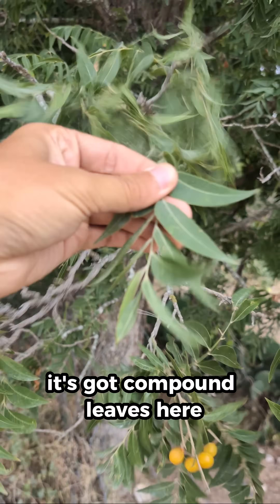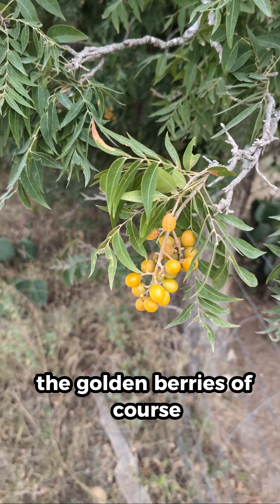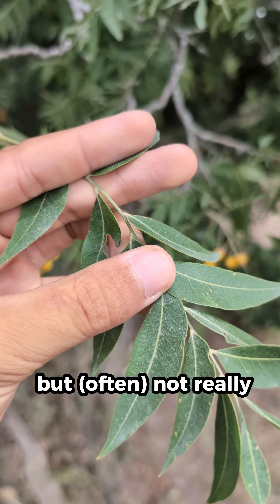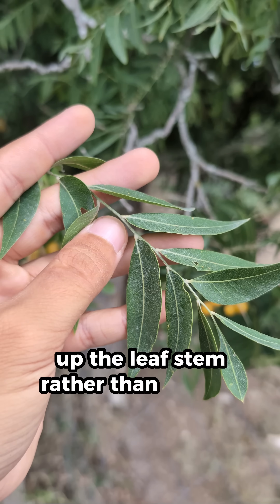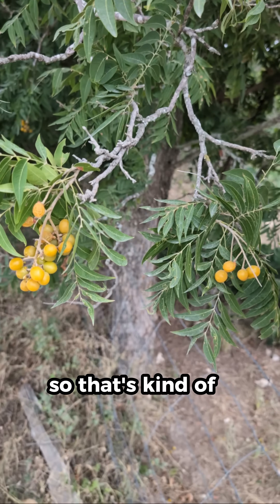It's got compound leaves here. They're pretty easy to identify — the golden berries of course are even easier to identify — but the leaves are interesting in that they are compound, but not really opposite. They kind of alternate up the leaf stem rather than coming out opposite and paired; they come out alternating, which is kind of a unique trait.